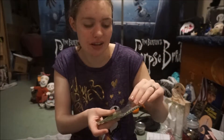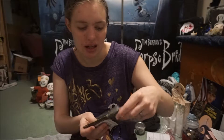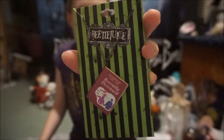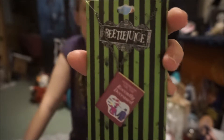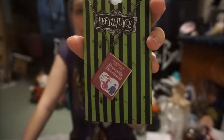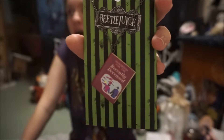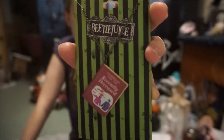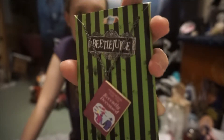They split the orders up, so this is from the second order. I got this Beetlejuice necklace — I did open it already but I didn't take it apart yet. It's the Handbook for the Recently Deceased necklace and I think it's so cool. I really wanted the sweatshirt that just says Beetlejuice three times, but they sold out before I could put it in my cart. I got the necklace though and it's really really cool.